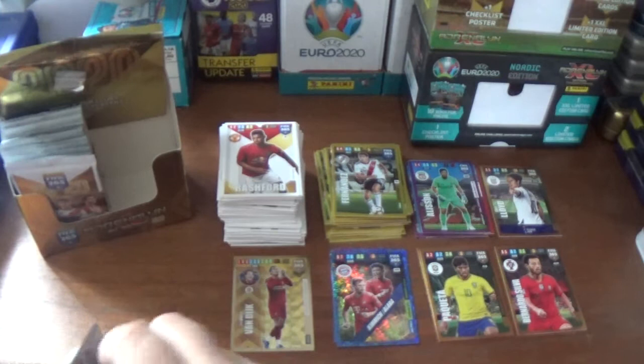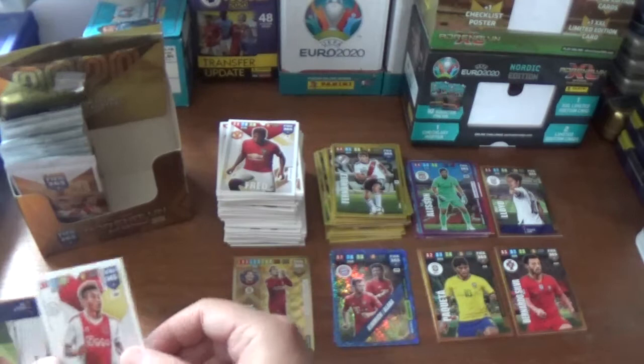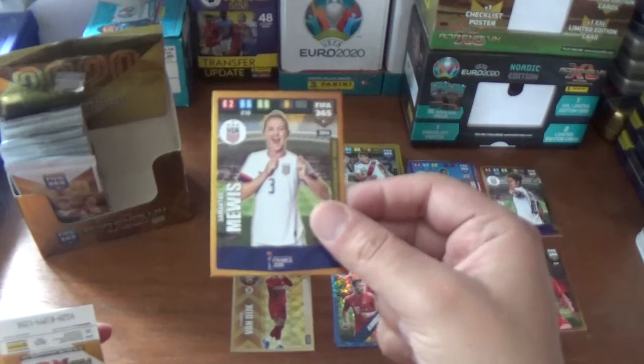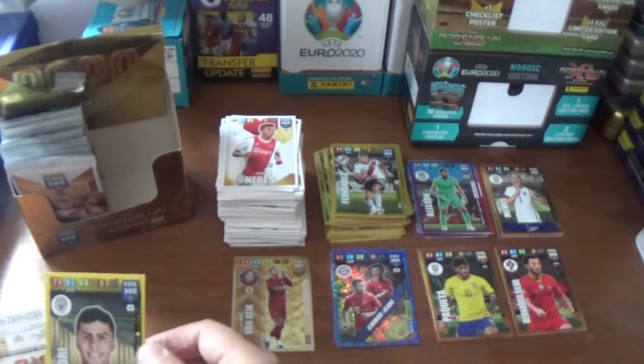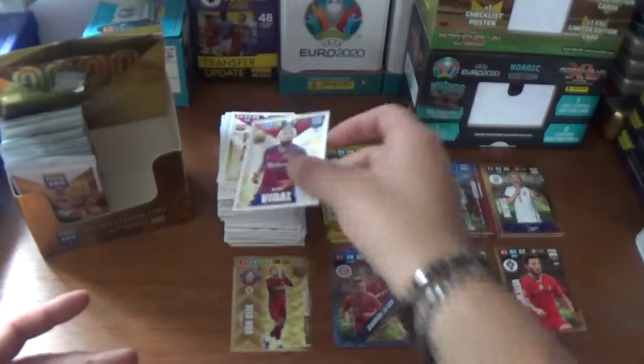About halfway through the box now. We start this next one with Fred of Manchester United, David Neres of Ajax, another FIFA Women's World Cup winner for the States in Samantha Mewis, showing off her badge on the shirt there - very cool. And another duplicate impact signing: Rodri from Manchester City. We finish off with a Barca double header of Luis Suarez and Arturo Vidal.